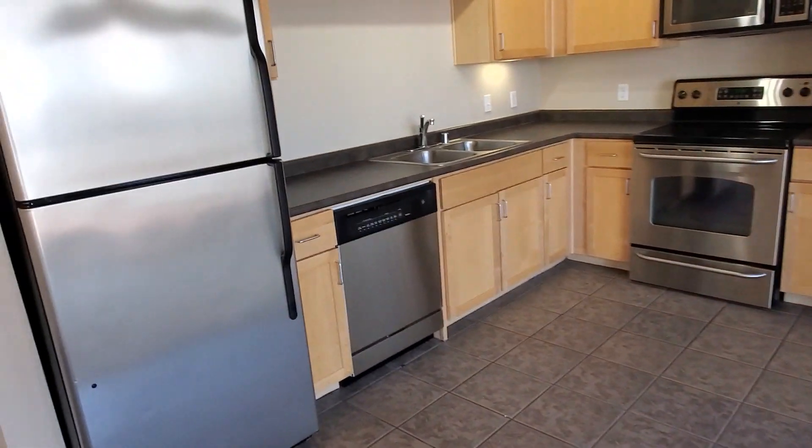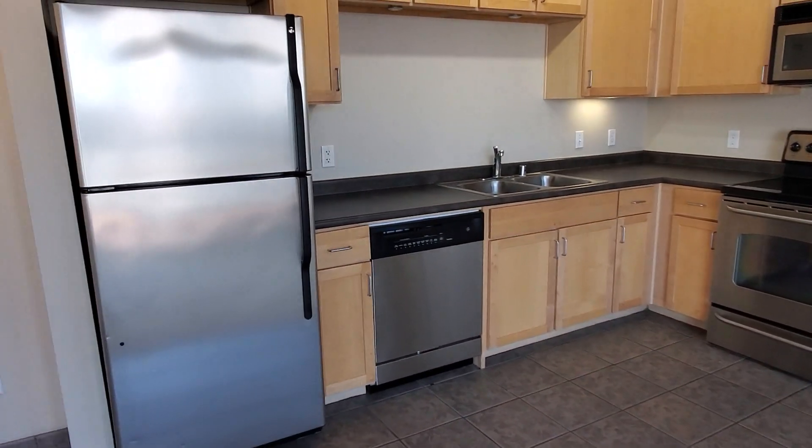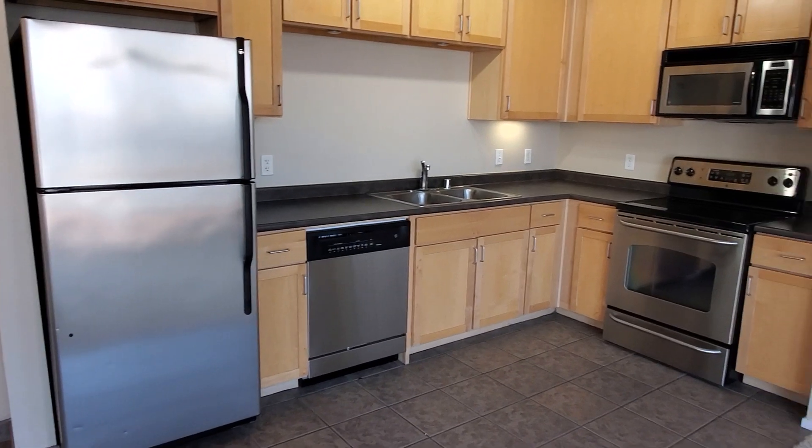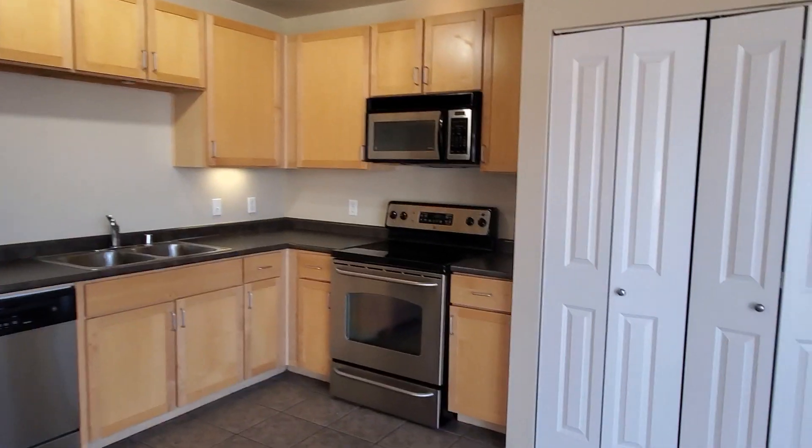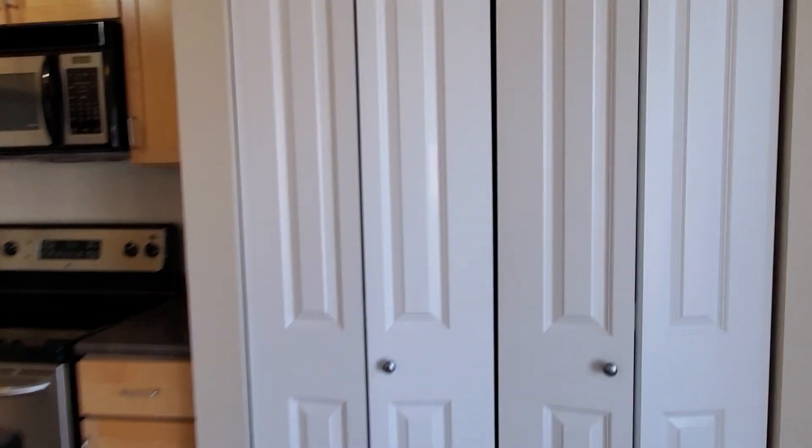To the side you'll see the kitchen which features all major appliances including the fridge, dishwasher, microwave, and range, as well as a lot of good cabinet space. You've got a coat closet here and a stackable washer-dryer here in the corner.